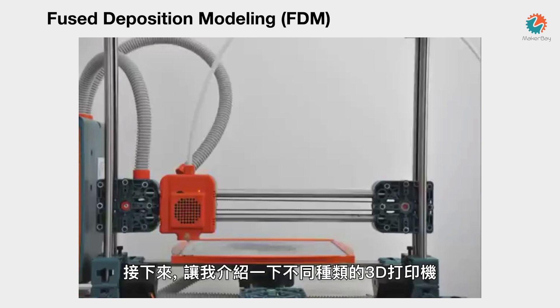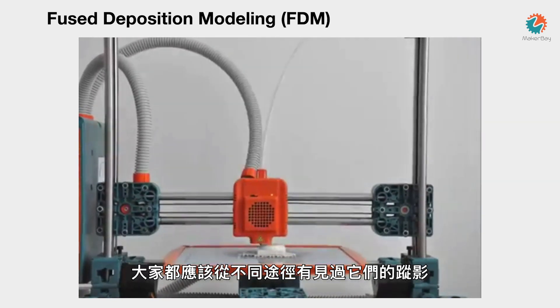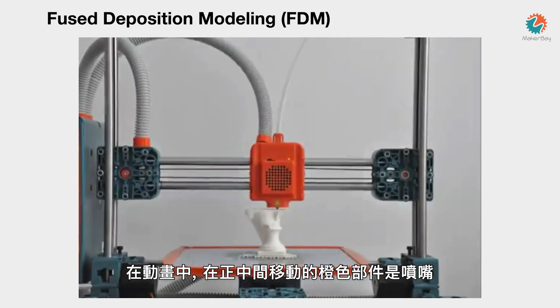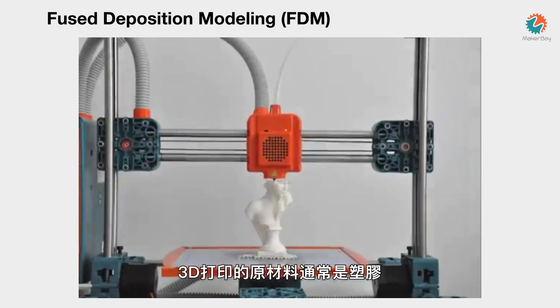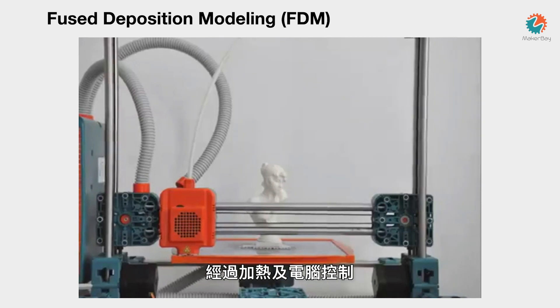3D printers are not just one type of machine. The most common type are called FDM printers, which you may have seen in news reports, magazines, or on the internet. These printers use an extruder — that orange part you see — and a tube that leads to a roll of filament, which is principally plastic. The machine pushes the filament through the extruder and creates a model layer by layer, building up over time. These are desktop machines that anyone can buy in a store.